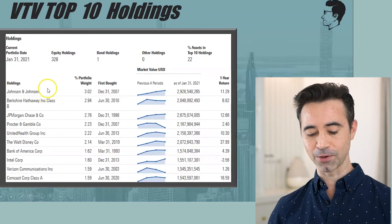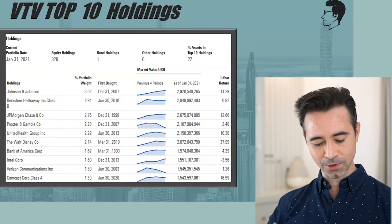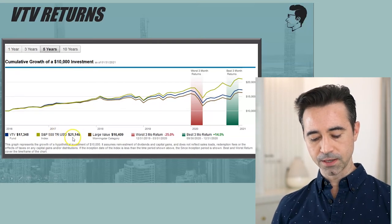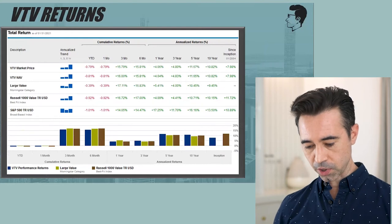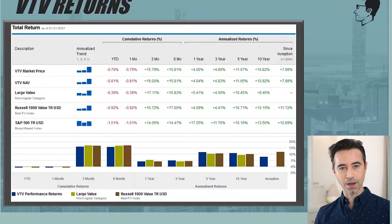VTV's top 10 holdings include Johnson & Johnson, Berkshire Hathaway — which is interesting because Buffett doesn't pay a dividend — banks, consumer cyclical stocks, fast-moving consumer goods, and some tech. VTV underperformed the S&P 500's $21,148, growing to $17,348 over five years. A 10-year return of 10.82% is still solid. Investors choosing these ETFs typically want yield and are okay with giving up some capital appreciation to get income.